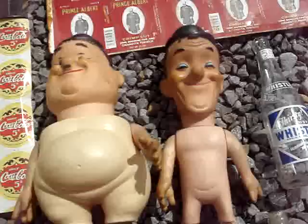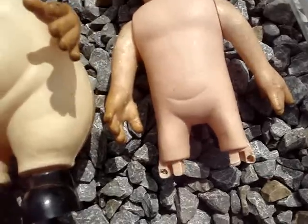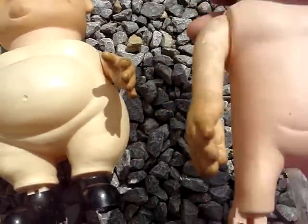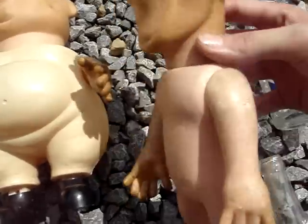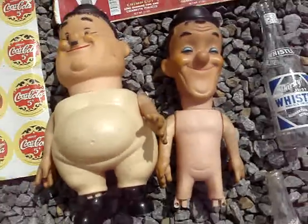Next thing we'll talk about here is these Laurel and Hardy figures. As you can see, they're not in the best shape — we got one missing the feet down here, they don't have any clothes. Not sure if this guy has his original arms or not, and if they are the original arms for him, they're backwards on him. But I did a little bundle, so I got a good deal on these, which is why I picked them up.